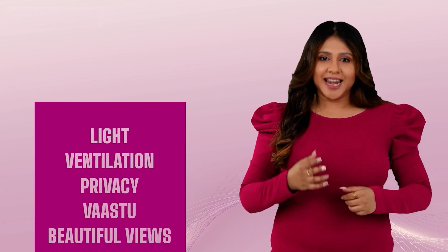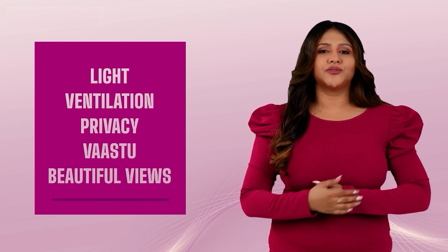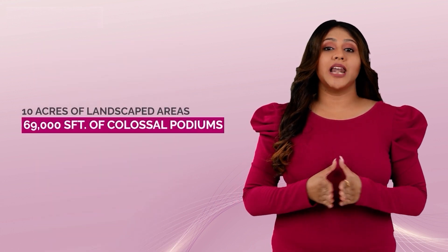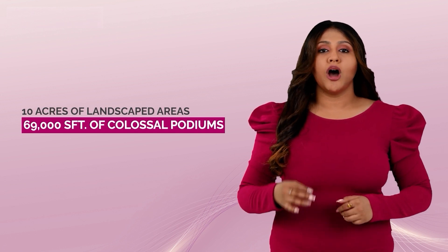Casa Grande Flagship offers the best master unit plans with a major focus on 5 design elements: light, ventilation, privacy, Vastu and beautiful views. The project features 10 acres of landscaped area and a grand 69,000 square feet of colossal podiums for maximum light, ventilation and recreational activities.